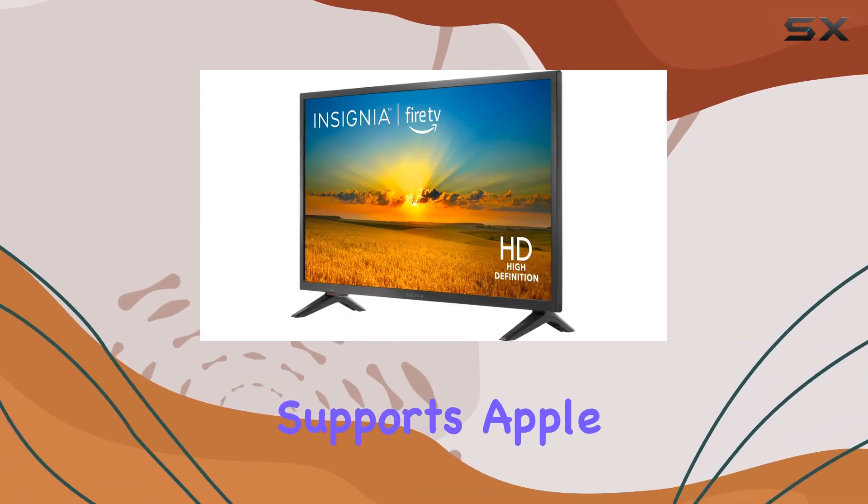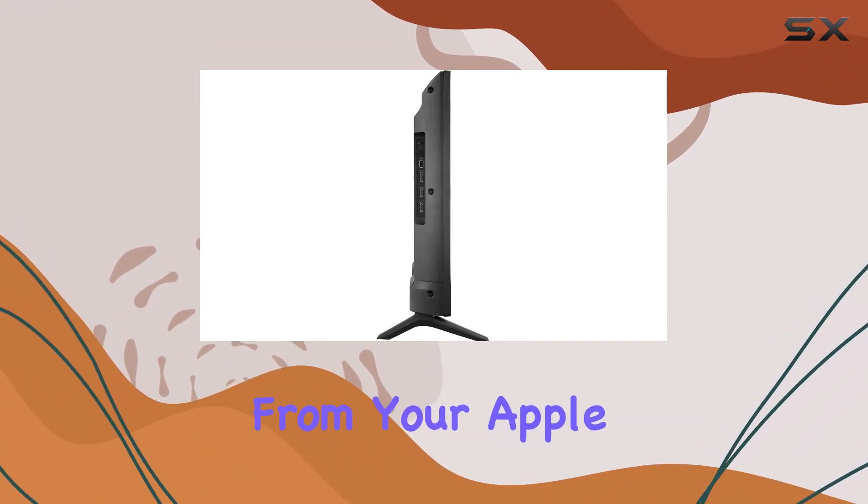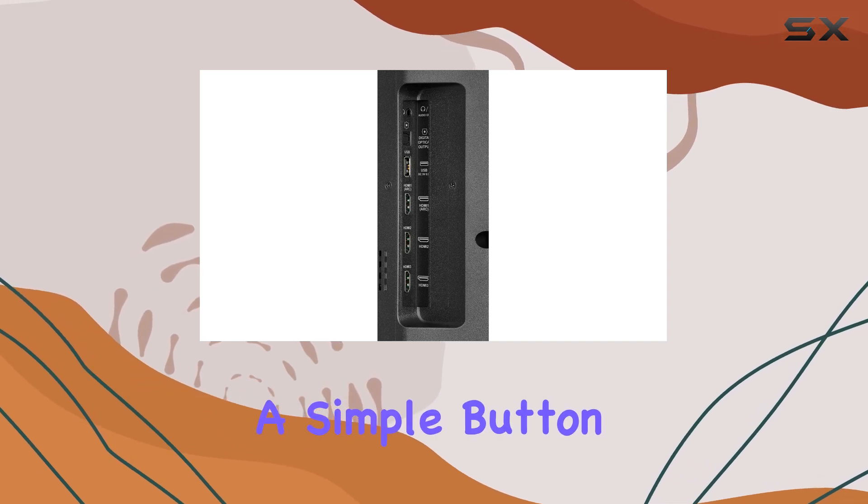For Apple users, this TV also supports Apple AirPlay, allowing you to seamlessly share videos, photos, and music from your Apple devices to the big screen with a simple button press.